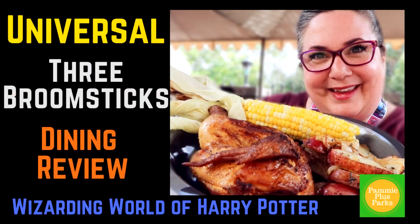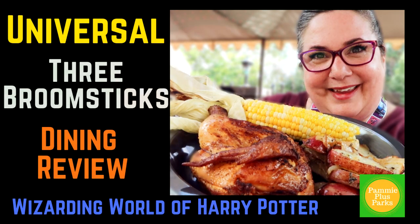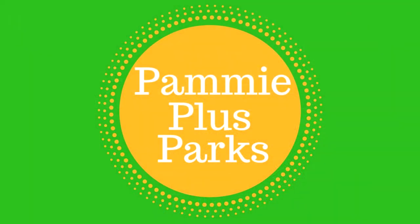I'm at Islands of Adventure in Hogsmeade, and it's time for lunch. Welcome to Pammy Plus Parks. I am Pammy, your plus-size fairy godmother, bringing you all the magic that Universal, Disney, and Florida have to offer plus-size people.